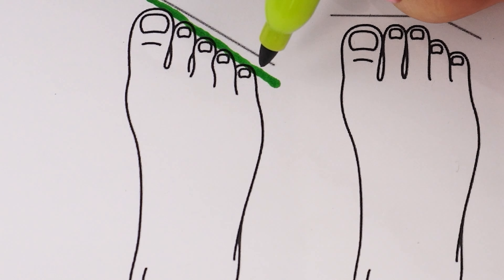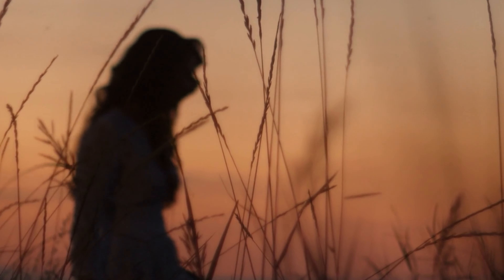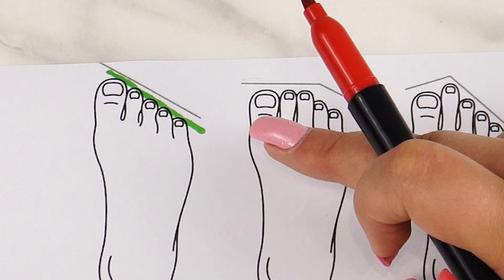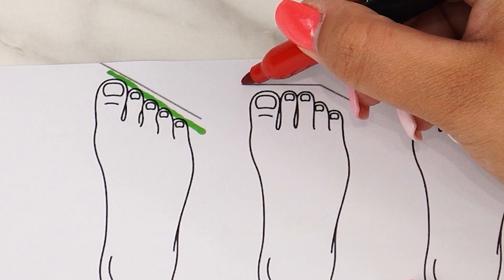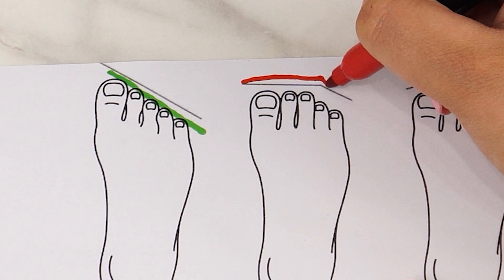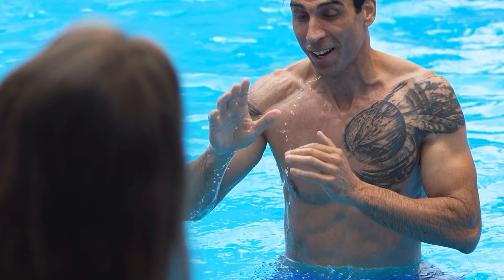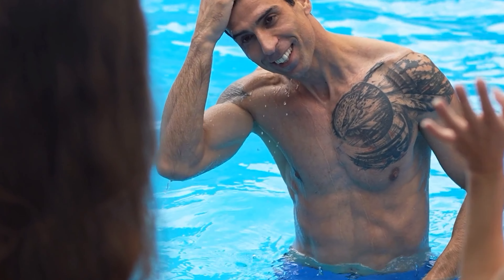People with Egyptian feet are described as mysterious, valuing their privacy, and often possessing an artistic soul. They tend to be dreamers and are seen as gentle individuals. The most common type is the Roman foot. In this shape, the first three toes are almost the same length, while the remaining toes are significantly shorter. Those with Roman feet are often adventurous, enjoy learning new things, exploring new places, and traveling a lot. They are often extroverted and the life of the party, though they can also be quite proud.